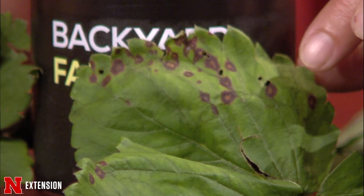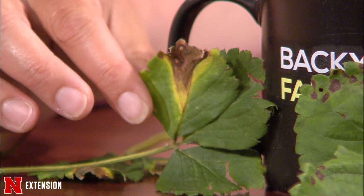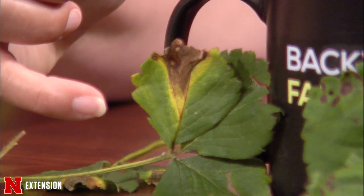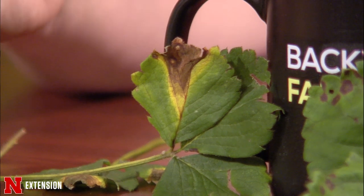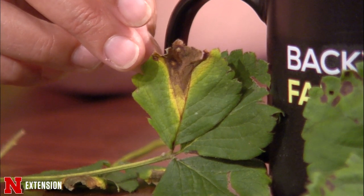Historically, strawberry leaf spot was a major problem, but now the majority of our strawberries are actually resistant. So this ends up being a cosmetic issue and nothing to worry about. The second disease we find on the lower side of the strawberry plant is leaf blight. This one is characterized by a beautiful V shape — the infection starts at the tip and keeps working down to the base of the petiole, then continues to turn brown and yellow. This is another fungal leaf spot, typically not a major issue. The best thing to do is fall cleanup; they overwinter in the debris, so clean up your strawberry beds really well in the fall.